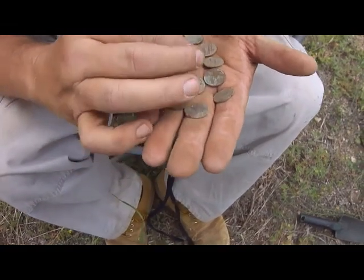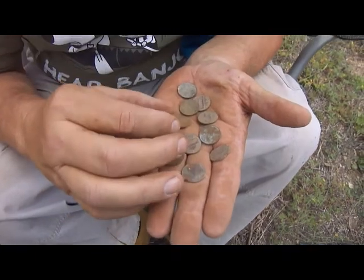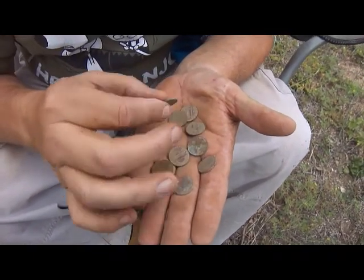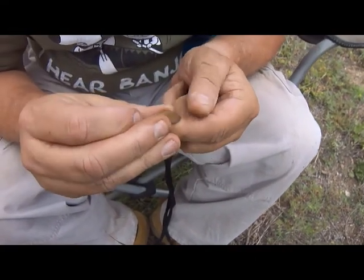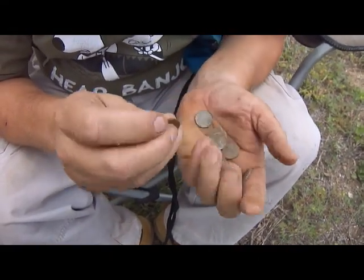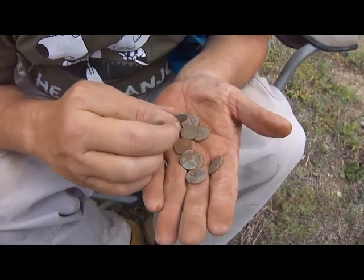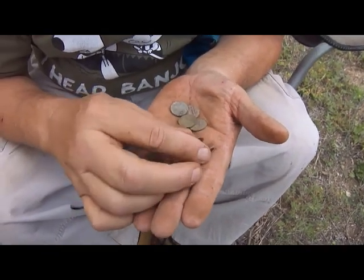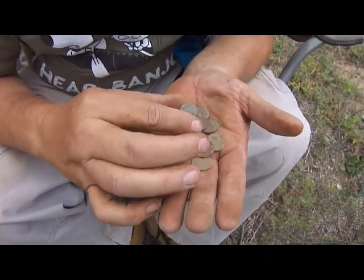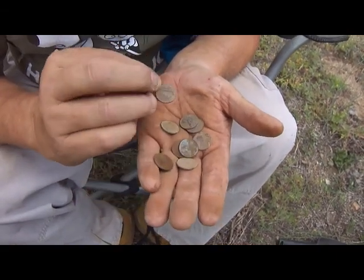19 cents today. One of these is a 1941 penny — a 41-S. All clad, except for the '41 Wheatie. It's all clad. But we've got lots of room to do a lot more digging. Lots of time.